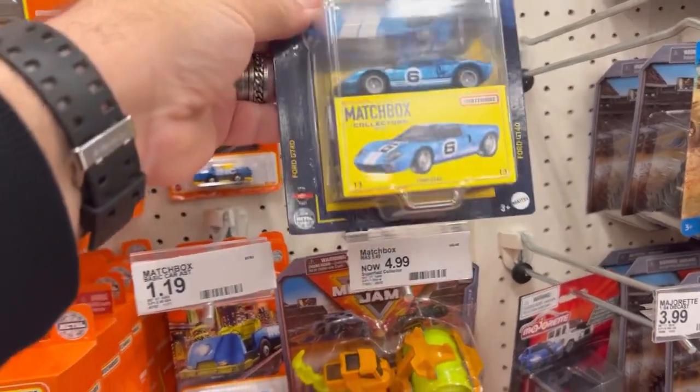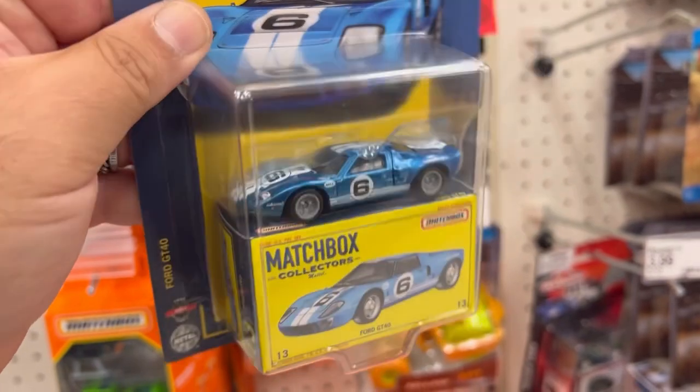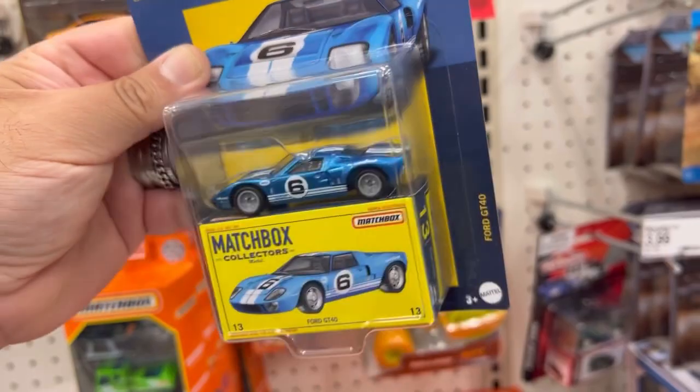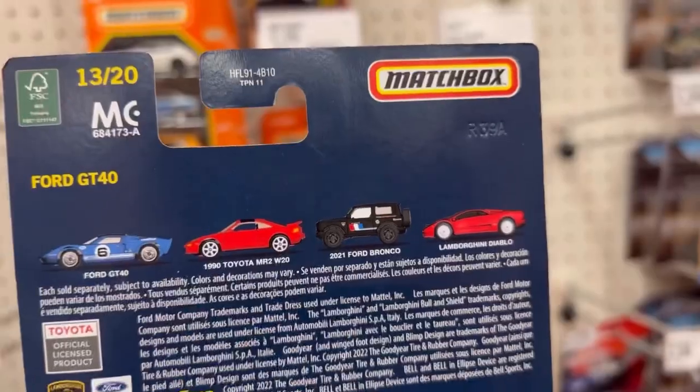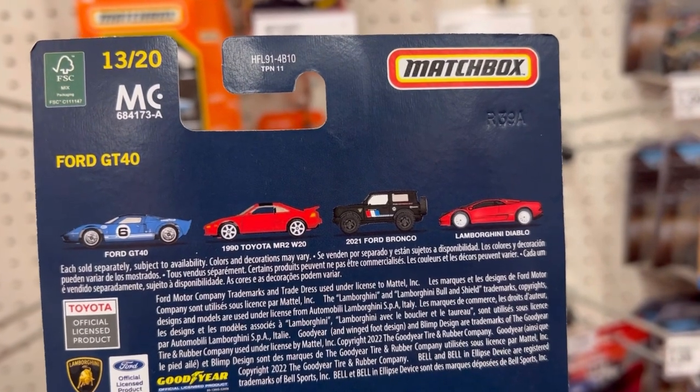We also have this one here - a Ford GT40. This thing is awesome, look at that guys! So here are the four cars that come in the set, feel free to pause the video if you'd like.